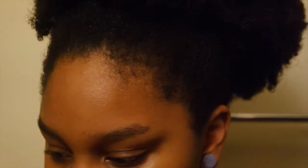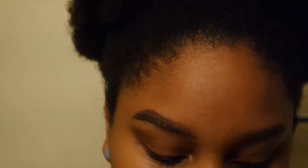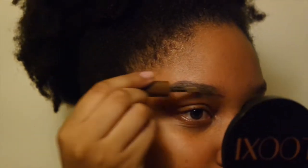Now onto the star of the show — the Brow Drama Shaping Chalk. The packaging says to use the flat side and twist tip to define the tail, but we're not doing that. It opens up and it looks like those Stila Magnificent Metals products — it's a paddle head. This is not going to give you a sharp tail, so we're going to take the flat side and run it through the brows. Oh wow, okay — pigment!